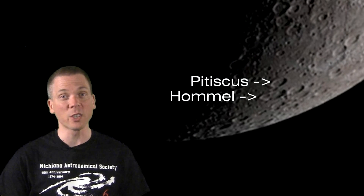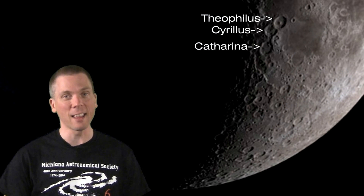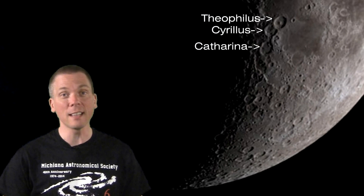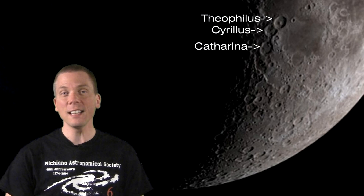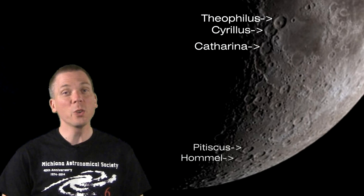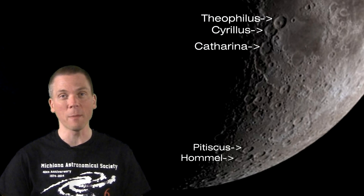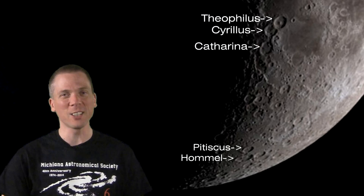An evening later, these craters are still quite prominent. And on Tuesday, look for the 90 to 100 kilometers across craters of Theophilus, Cyrillus, and Catharina. With central mountain peaks and interior craters, they are easy to find and well worth the view at higher magnification. Use most any small telescope at 75 to 100 times or greater magnification for fantastic views.